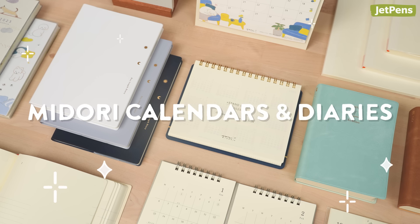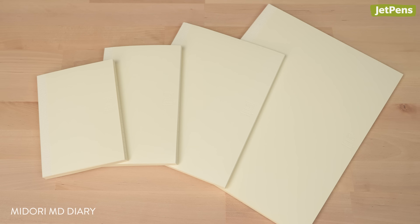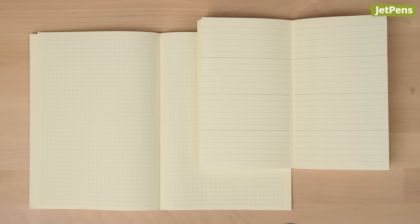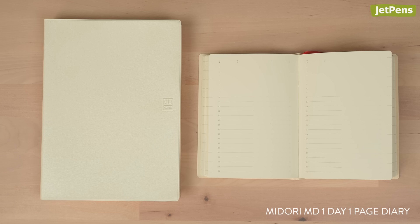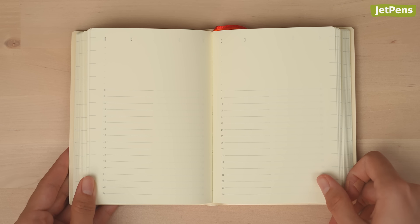Midori Diaries are filled with high-quality paper and come in cute or minimalist designs. MD Diaries are a planner staple — they have monthly calendars and undated pages for planning or note-taking. The thin version is less bulky than the standard diary and has gridded pages. The one-day one-page is filled with 385 undated daily pages, so you don't have to worry about running out of space if you write a little extra sometimes.